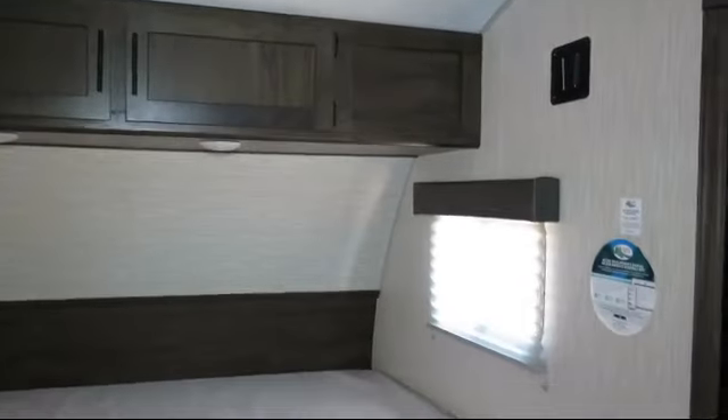Bayou Outdoor Supercenter — providing savings, selection, and service for over 40 years. Welcome to the family.